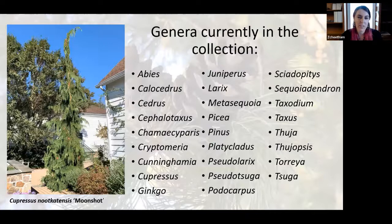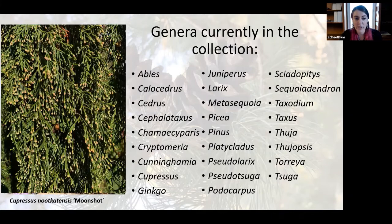Listed here are our genera — we have 26 genera currently in our collection. In order to become certified you had to meet certain standards, and the first was the diversity of the collection. Other things they look for are our labeling practices and our maintenance practices. Fortunately our collection has been in development for 50 years, so we already have a pretty good collection and were able to get certification. I've also pictured here one of our popular specimens, Cupressus nootkatensis Moonshot, which can be easily found by going towards the visitor center and turning right out into the gardens. When I went to photograph it I also saw that it was covered in tiny cones.